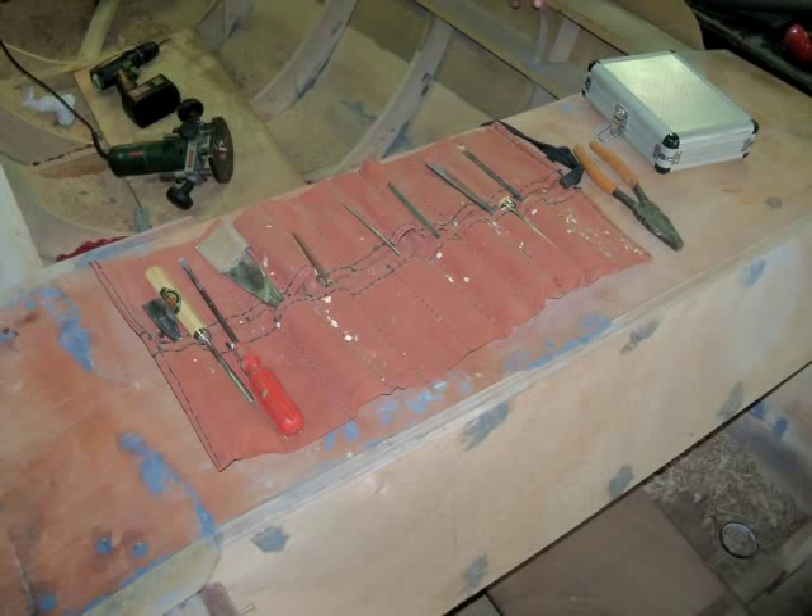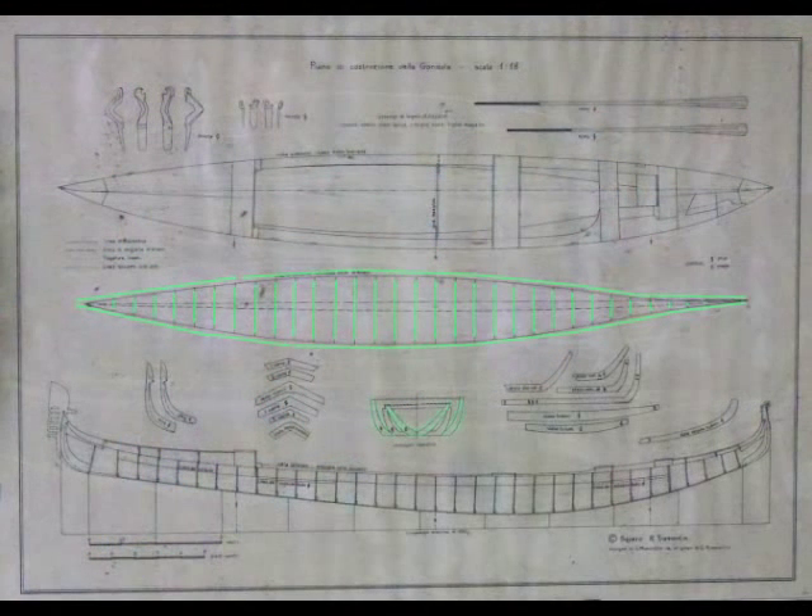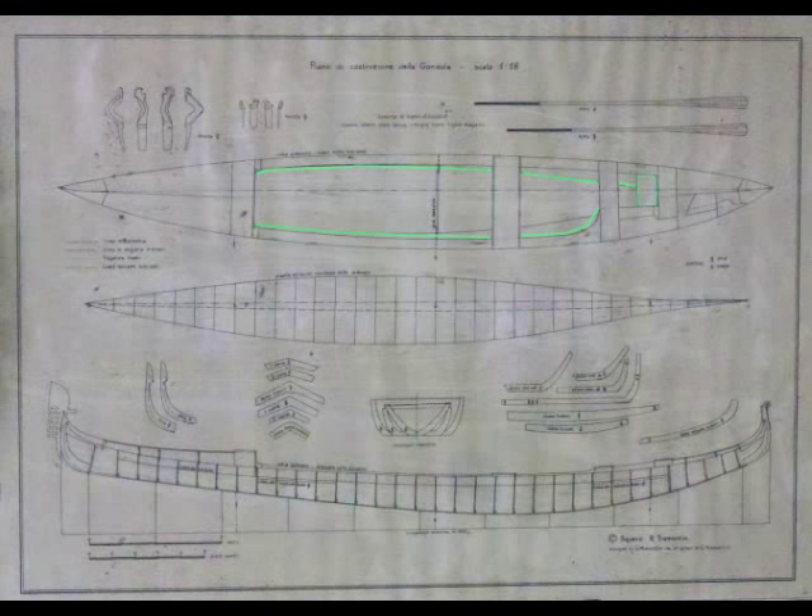Eight different species of wood are used in each boat, including oak for the bottom ribs and sides, elm for the side ribs, fir for the inner hull planking, larch for the gondolier's standing platform, walnut for the deck ribs, cherry for the deck planks, and mahogany where ornate carving may be added.